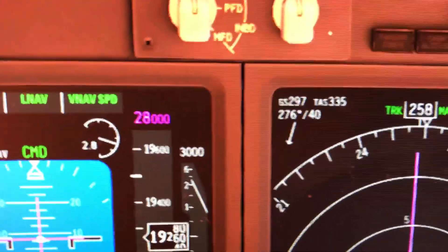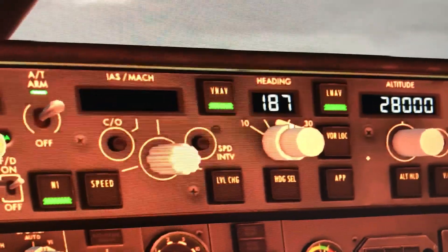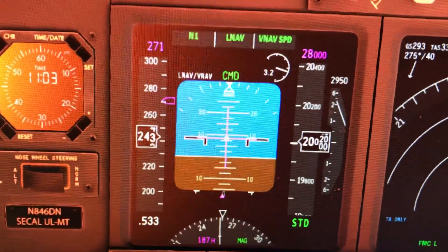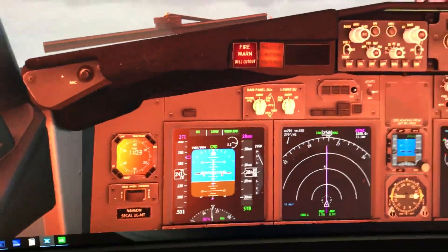Center 134.37. 134.37, FedEx. 30.9. All Nat, V Nat. United 551 contact Washington Center on 120.65, good day. Center on 120.65, good day.